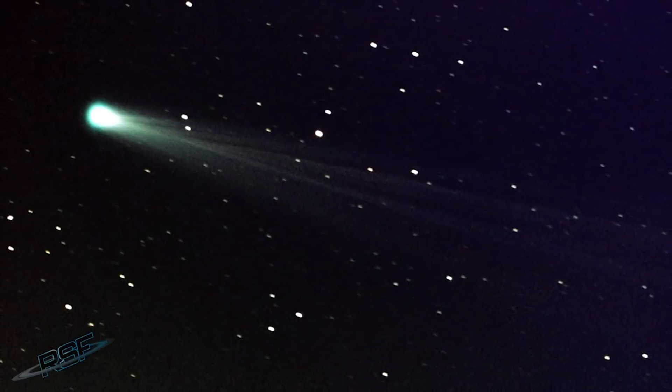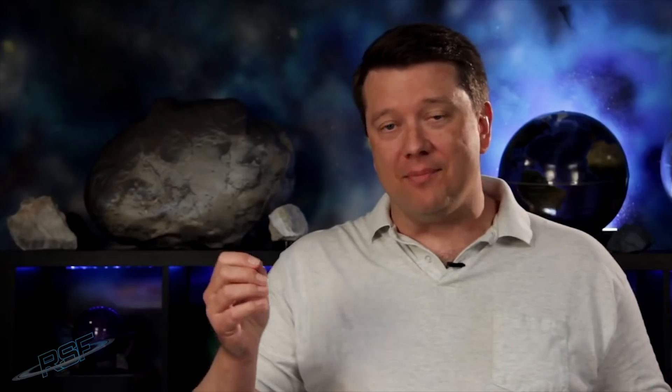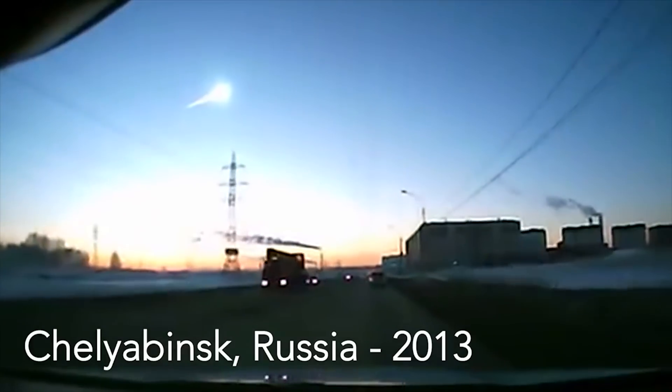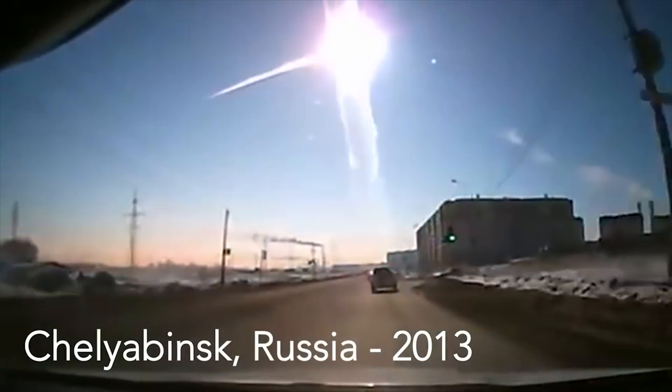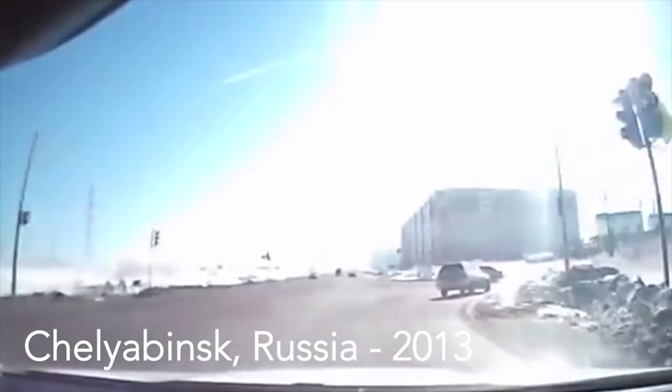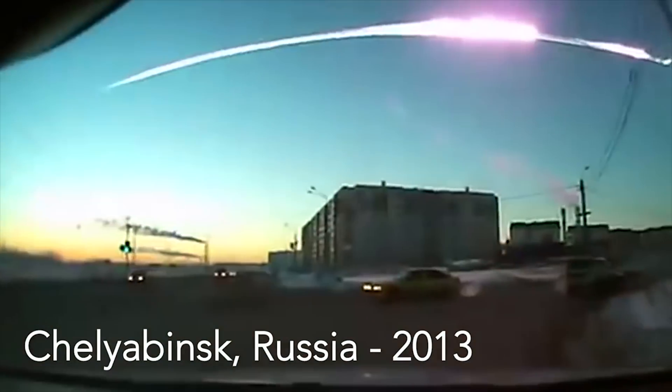Asteroids and comets. The asteroids and comets that come near Earth's orbit we call near-Earth objects, or NEOs. The good news is big asteroids do not hit Earth very often, but they do hit. In 2013 an asteroid about the size of a big house exploded in the atmosphere above Chelyabinsk,